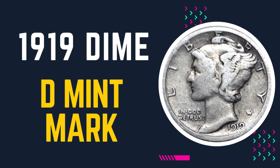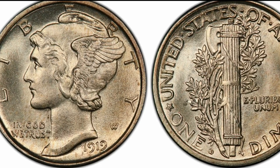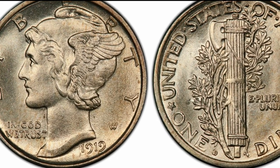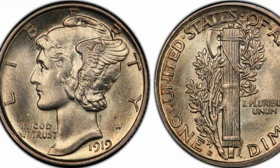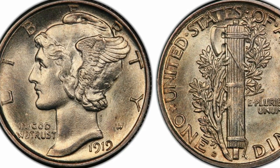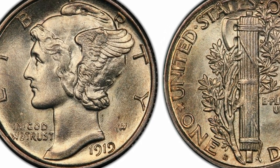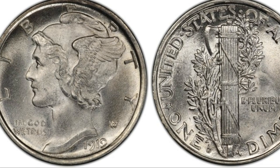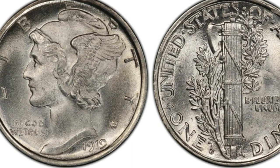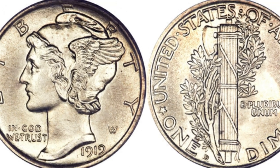Regarding the 1919-D dime value, even with their imperfections, the 1919-D dimes are still very valuable today. Even in poor to average condition, a circulated coin can be valued at $3.25. They are especially valuable with full bands designations, which are incredibly scarce. At MS63, a 1919-D dime is worth around $580, and with full bands the price is almost five times higher at $2,500.